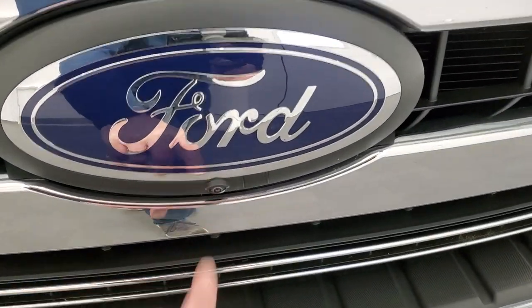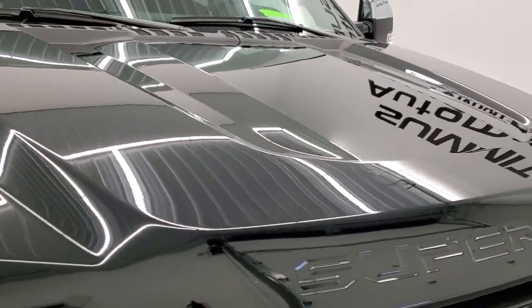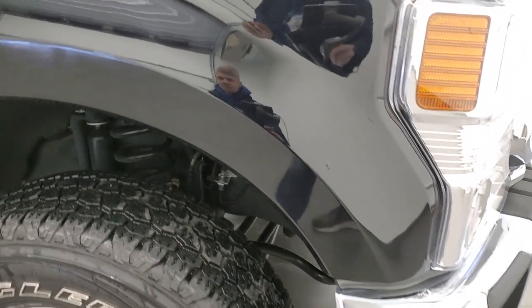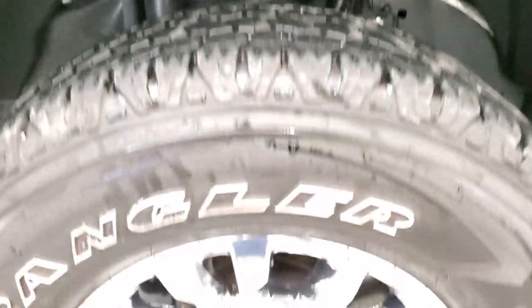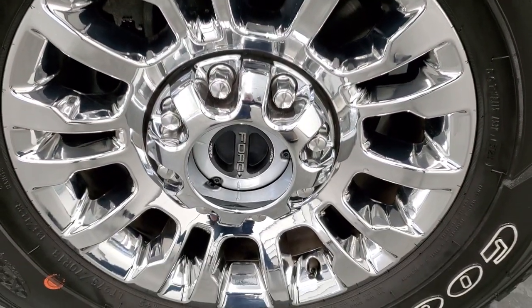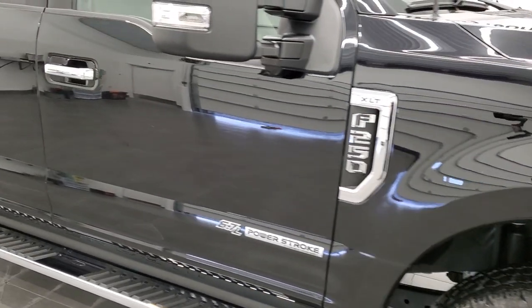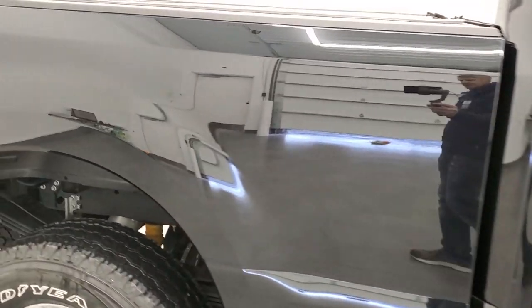It has the chrome-trimmed grille, the 360 camera, and the hood is in excellent shape with no dents or dings. Passenger side front fender has no major dents or dings either. And I always like showing this agate black — it's got just a little bit of metal flake to it, really a cool color. The passenger side rim has no scuffs or scrapes. As you go down this side, take note of how clean the body is and how reflective and mirror-like that paint is.